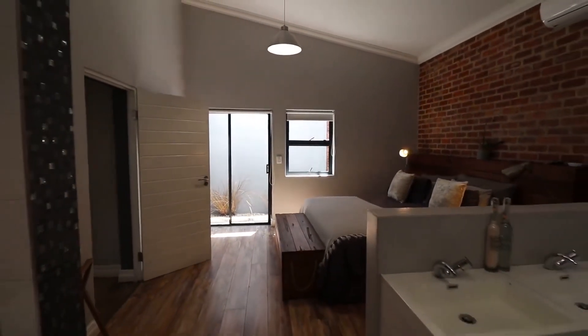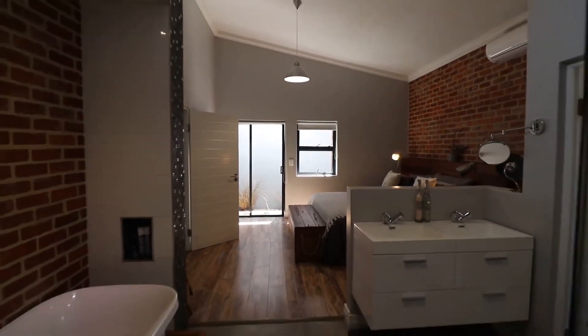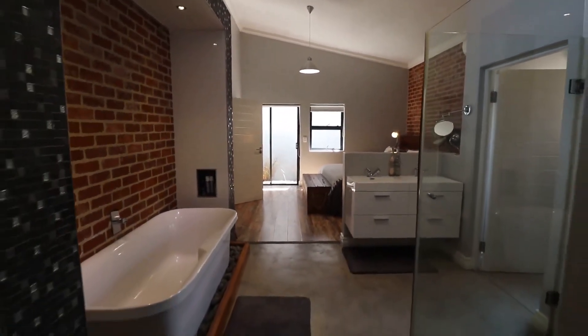The main bedroom suite includes an open-plan bathroom, walk-in built-in cupboard, and for the adventurous, an external shower.